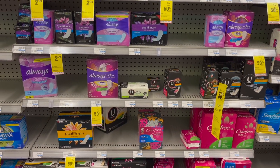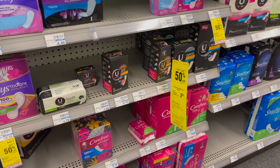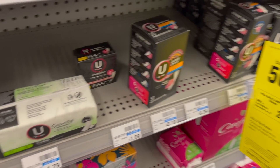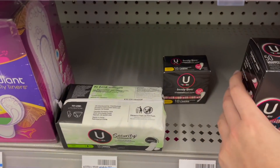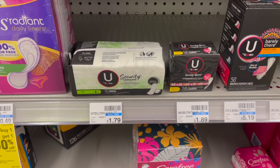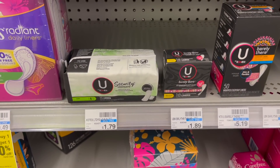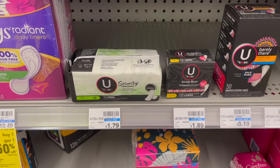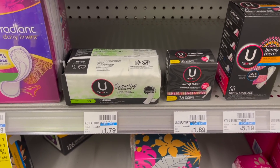I'm going to pass on this deal, but I wanted to share it in case you guys need some. The U by Kotex is buy one get one half off this week and buy two get back a $2 extra buck. The cheapest option is the security liners for $1.79 or Barely There liners for $1.89. If you can find two of the cheaper ones, that brings you to $2.68, then you earn back a $2 extra buck, making it $0.68 for two or $0.34 a pack. These make a great donation item as well.